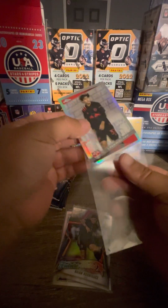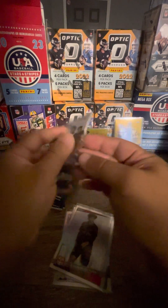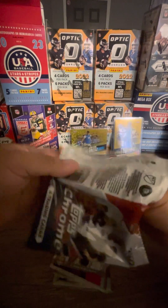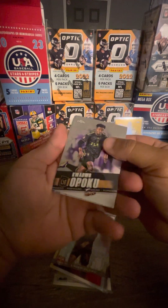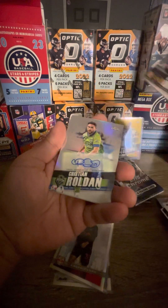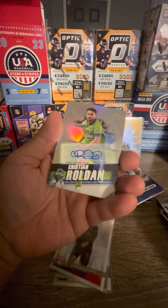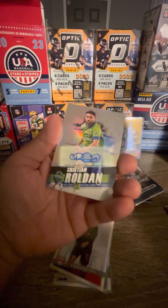There's a lot of inserts and parallels — pretty nice. It's a good price point, fifty dollars. Got Quad Wool Opoku, and here we go — this is our auto! It just snuck up on us. I think Topps, they don't turn their cards around.